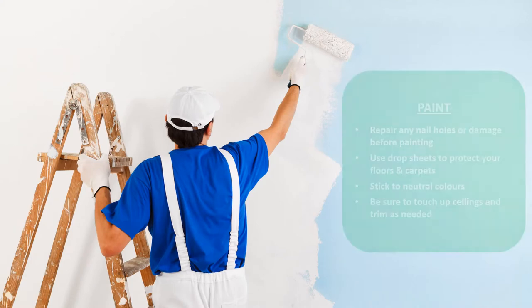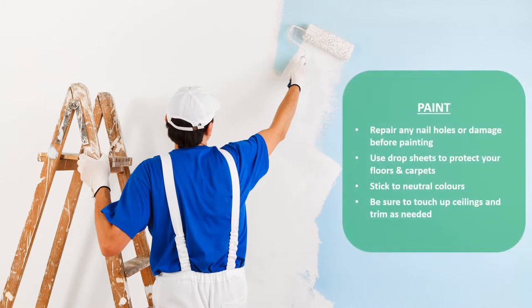My next tip is probably the oldest tip in the book — a fresh coat of paint. I would suggest painting in neutral colours to appeal to the largest possible audience. Many buyers like a blank canvas so they can imagine what they would do with it.